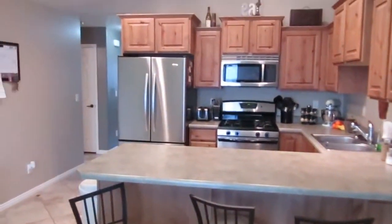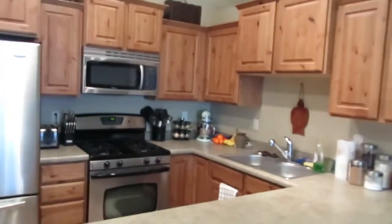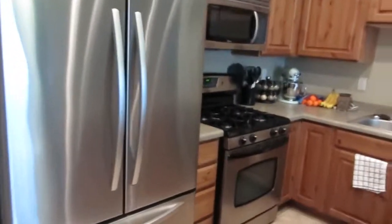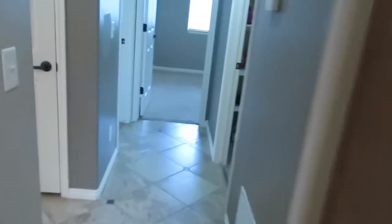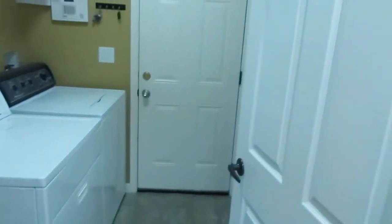The kitchen is going to be your cook's dream. Look at those knotty alder cabinets — there are lots of them — along with plenty of counter space and beautiful stainless steel appliances which come with the home, including the dishwasher. Heading down this way, you can see the laundry room with an exit out to the garage and a nice mudroom area when you first come in.